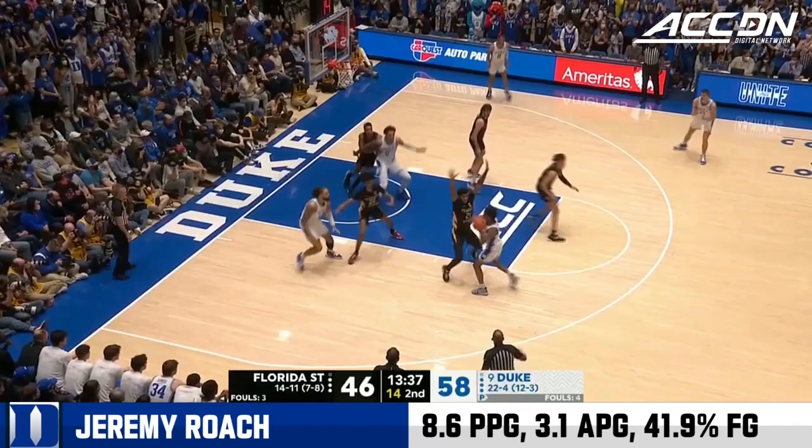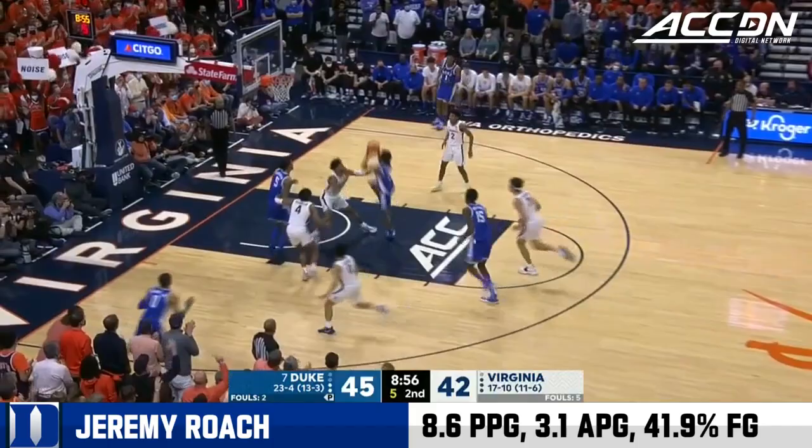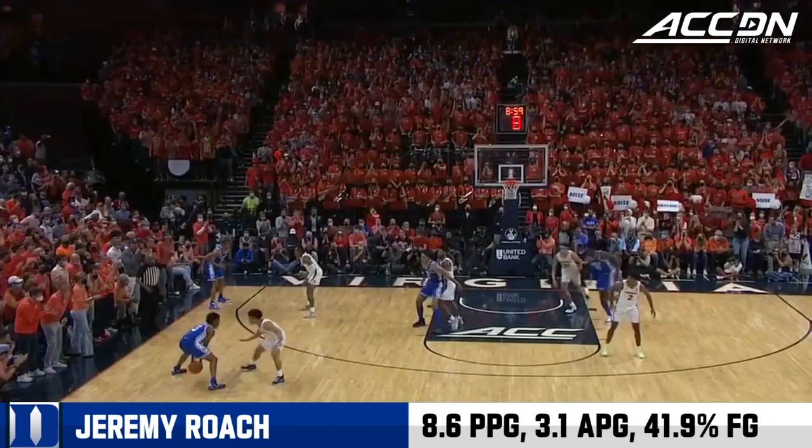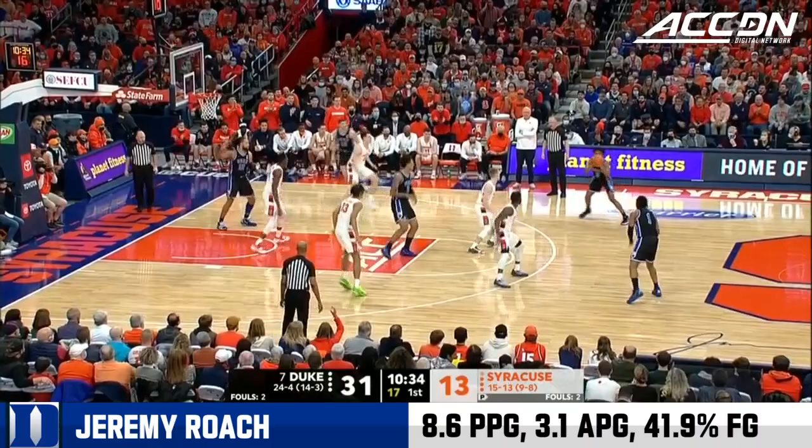Roach picks up his dribble, hands one inside to Ben Carroll, and he does all the work before the ball gets in there. Shot clock's down to five — Roach lays it in. A strong night continues for Jeremy Roach and company here at JPJ. Jeremy Roach having himself a night for the Blue Devils. Way downtown — and on the money is Roach.